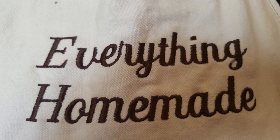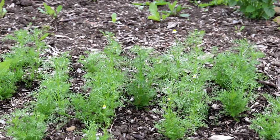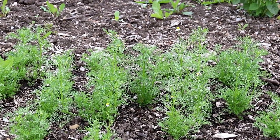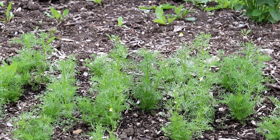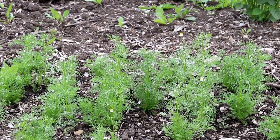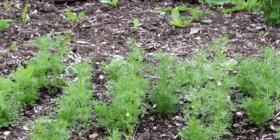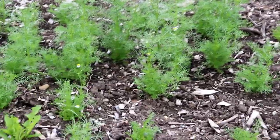Hey everyone, it's Rita with Everything Homemade and it is July 7th, 2020. This is a garden update to see the growth of everything that we have planted so far.